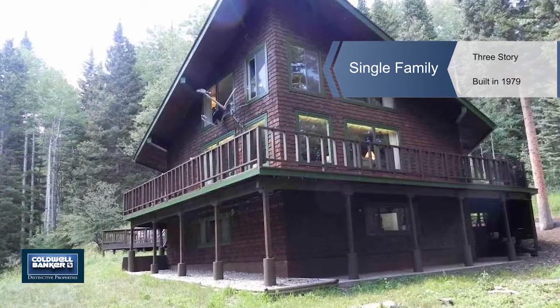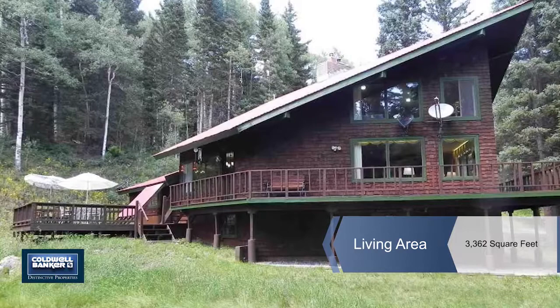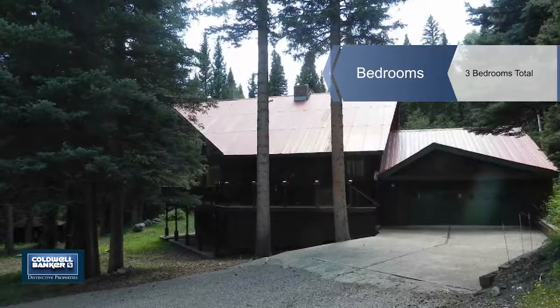Rocky Mountain High in Bearclaw Subdivision, a friendly gated community nestled amongst the aspen, fir and spruce trees, is your very own hideaway — a getaway mountain retreat.